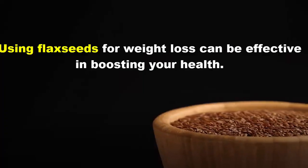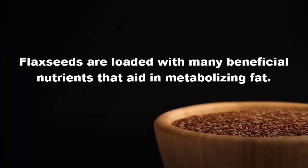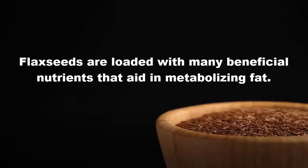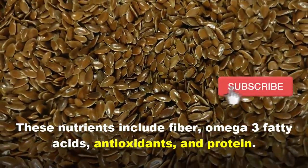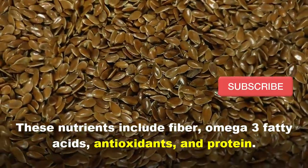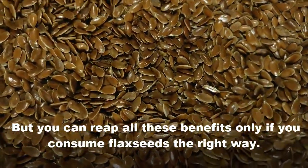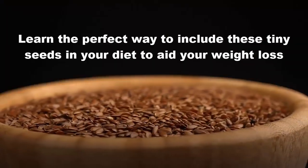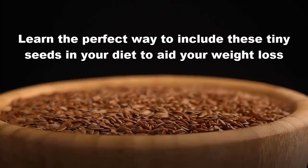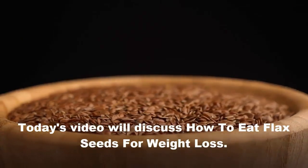Using flaxseed for weight loss can be effective in boosting your health. Flaxseeds are loaded with many beneficial nutrients that aid in metabolizing fat. These nutrients include fiber, omega-3 fatty acids, antioxidants, and protein. You can reap all these benefits fully if you consume flaxseeds the right way. Learn the perfect way to include these tiny seeds in your diet to aid your weight loss.